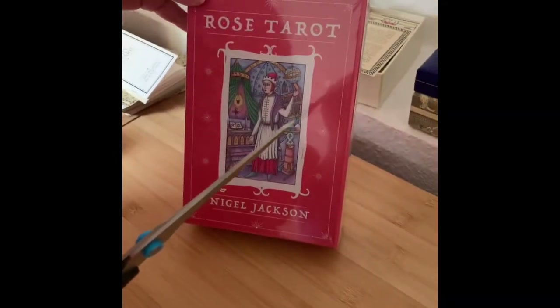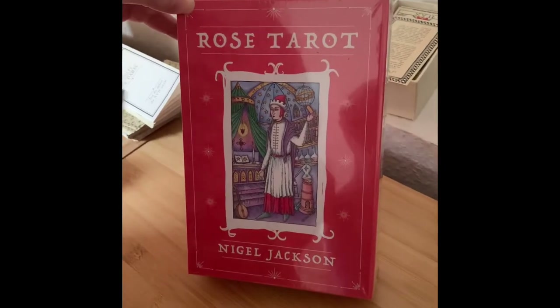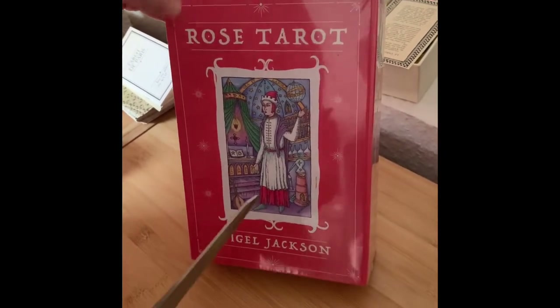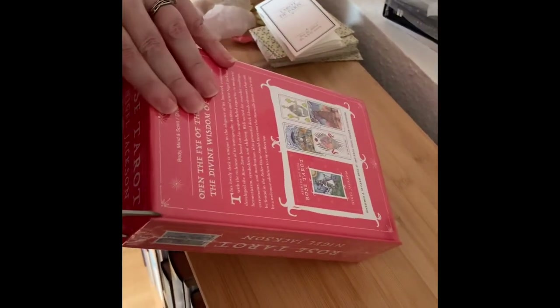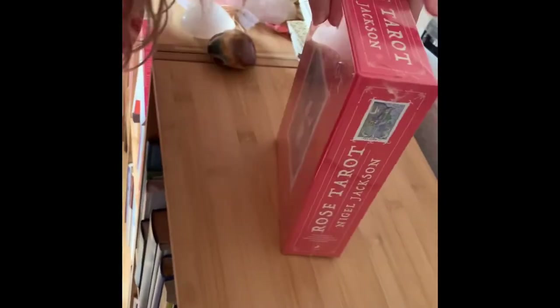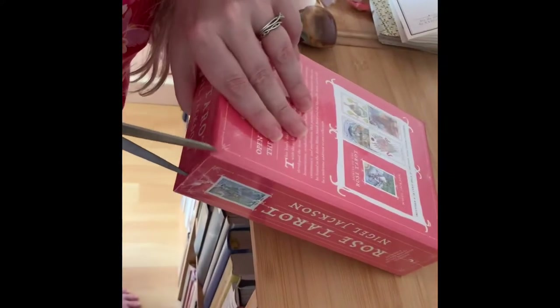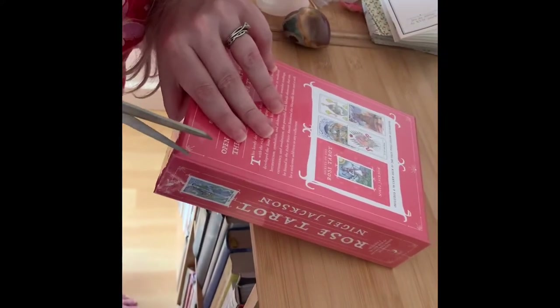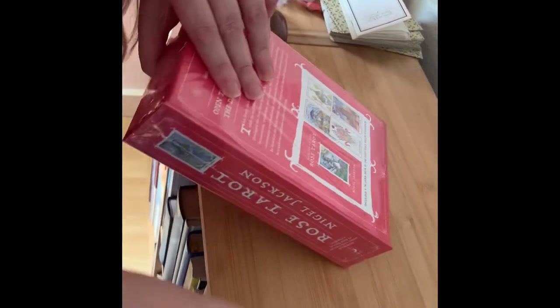Hi, here I am as promised, with a quick unboxing of Nigel Jackson's newest deck, The Rose Tarot. I'm just going to open it up here while I talk. This is a really nice deck from Llewellyn, of course his most common publisher. I purchased this here in Germany from the Book Depository.